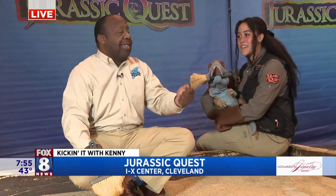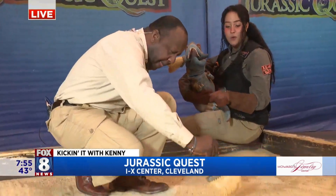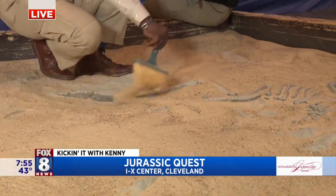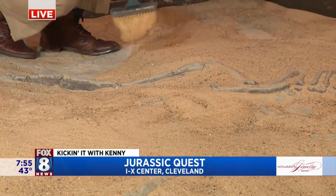What do you recommend when parents start getting reservations and tickets — how do you recommend they do that? Check us out online at JurassicQuest.com and be sure to use code DINO to receive 10% off your tickets this weekend only. We'll be here at the IX Center Friday, Saturday, and Sunday, so you've got to come before we go extinct.